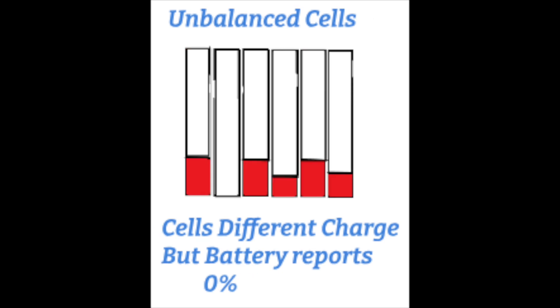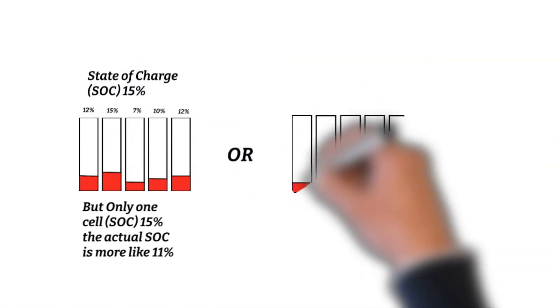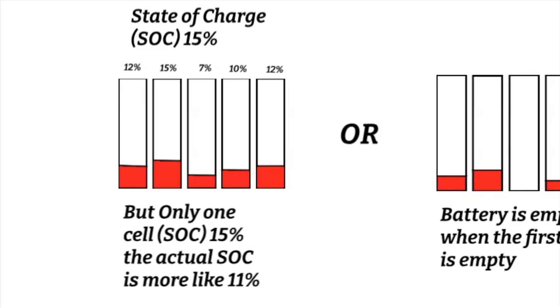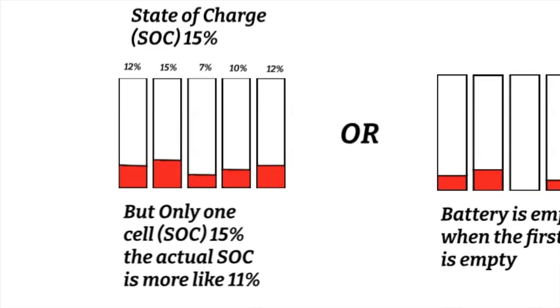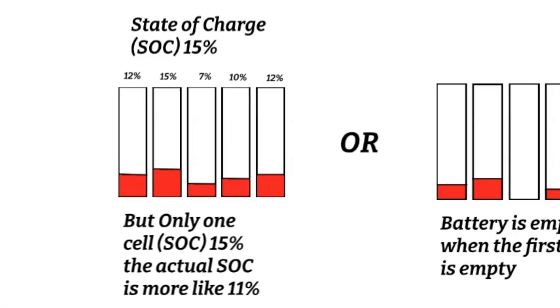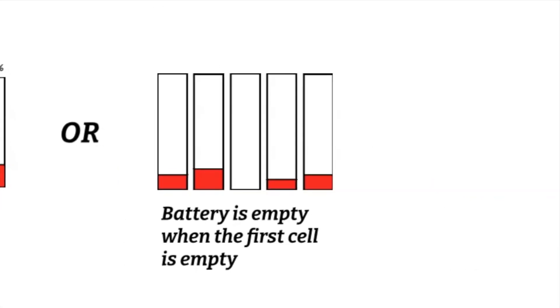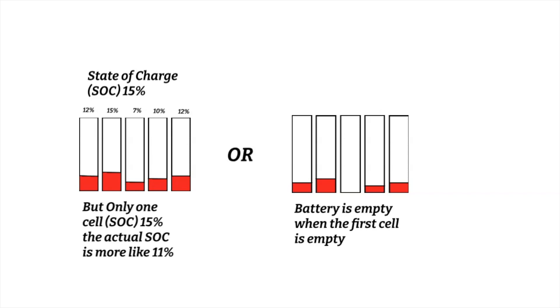Equally, a battery reports 0% when one of its cells goes to 0%. So how can it be that my battery reports 15% left, and within a few kilometres it's completely out? That depends on how the battery management system reports its state of charge. In this case, it's reporting 15%, which is the highest charge of a particular cell, where in fact the actual average charge of all the cells is 11%. And the battery goes flat after it has used 11%. On the other hand, the battery reports empty when the first cell is empty — in this case it would be empty after 7%. Either way, it all has to do with cell balancing.